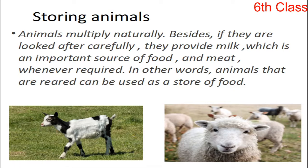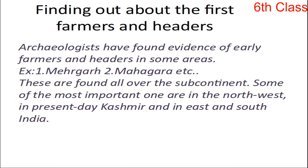Next, finding out about the first farmers and herders. How did you know about the first farmers and herders? What are the sources? What are the sources and in which areas are those sources found? Now, let us discuss these areas.